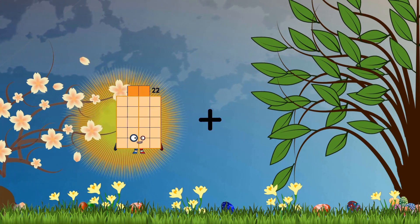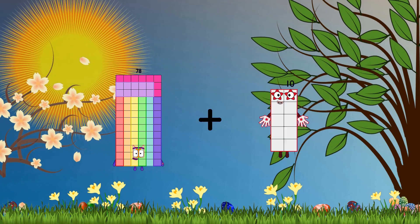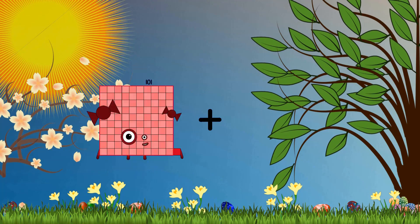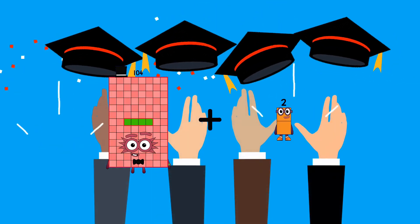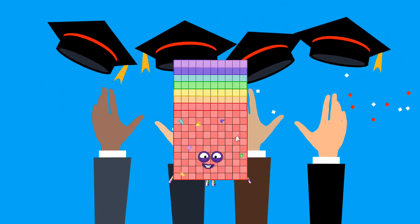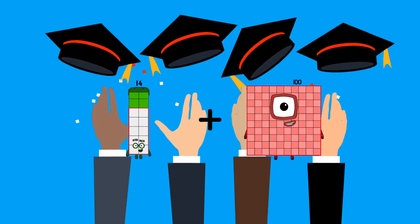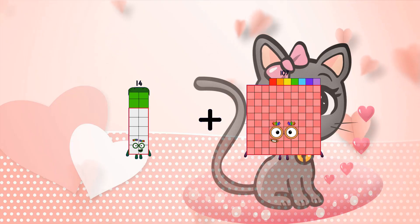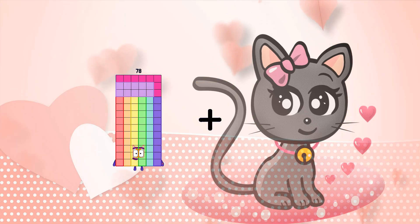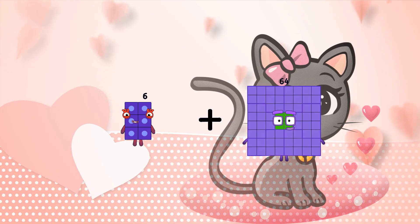78 plus 91 equals 169. 92 plus 95 equals 187. 95 plus 94 equals 189.